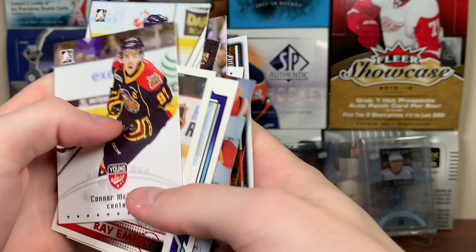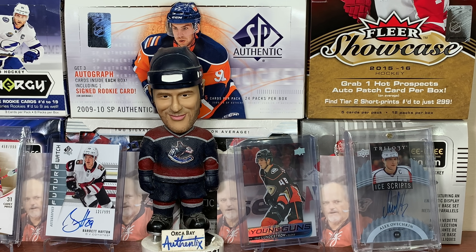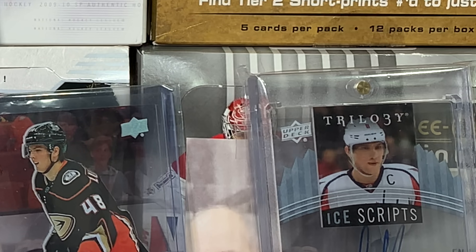So yeah guys, there's 15 of these Pristine premium repacks and you can do a lot worse. The highlight is the Roberto Luongo Young Guns — probably doesn't go for much but still a nice card. Honestly a pretty fun break. Not bad. Stay tuned for more breaks to come — thanks for watching and I'll see you guys later.